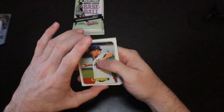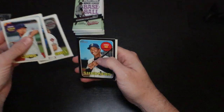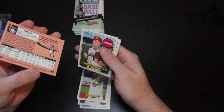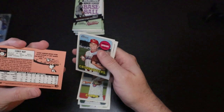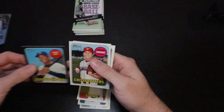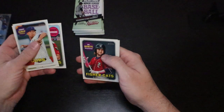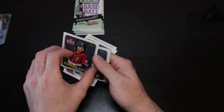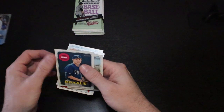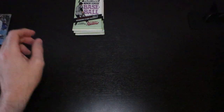Albert Abreu, Nelson Velasquez, Sean Anderson — there is a black Cory Ray numbered 38 out of 50, very nice. Spencer Howard, and there is the Bo Bichette — that is a very nice pack. Evan Steel and Mitch Keller.